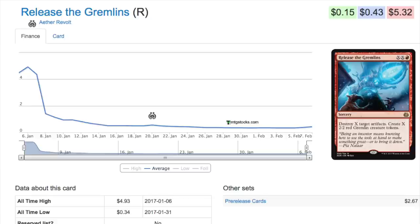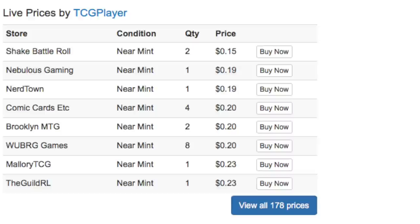Release the Gremlins will see plenty of sideboard play as long as Aether Revolt is the most recent set. The price right now — you can see there are some at 15 cents, some at 19, a bunch at 20, a bunch at 23. This is a card you can find for a quarter at your local game store. This is the definition of a bulk card from a recent set, so you should be able to pick them up easily.